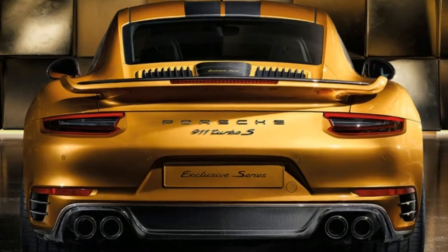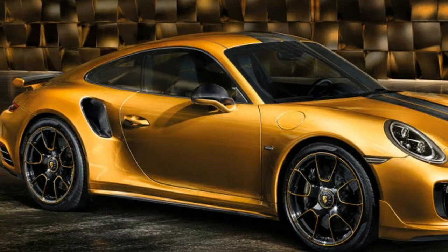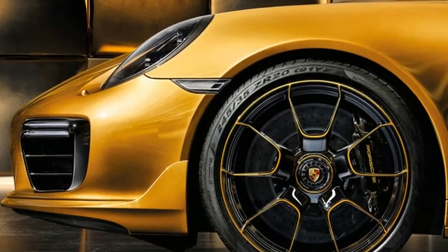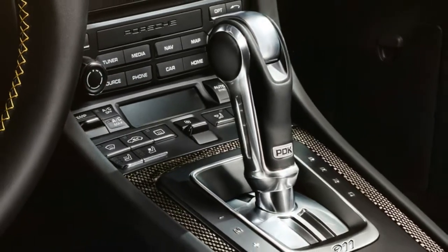In Europe, the 911 Turbo S Exclusive Series will cost 259,992 euros, which comes to about $291,250 at current exchange rates. That's also roughly $100,000 more than the base price of the standard 911 Turbo S.